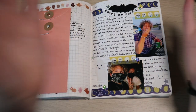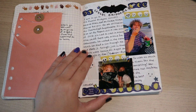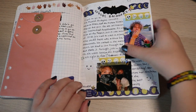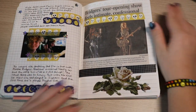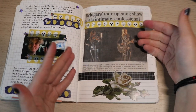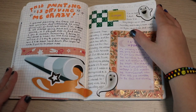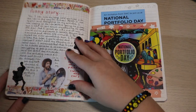I went to a Phoebe Bridgers concert — this was the first time I went, and I went again recently in September. I used some of the same tapes and materials, which makes sense. I cut this out from my newspaper — 'Liberty Weekend.' I'm really just loving how much effort was put into this journal; there's so much decoration.